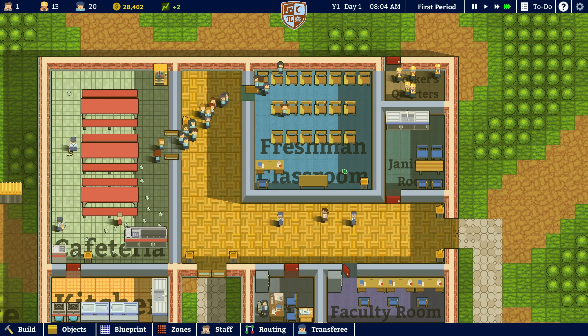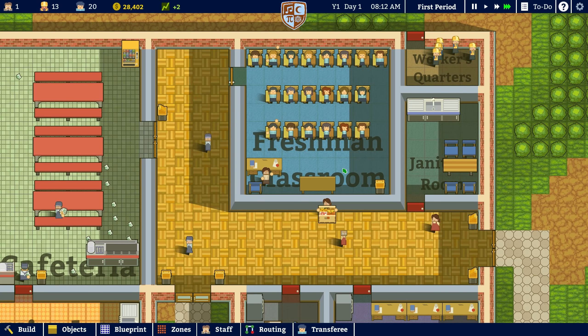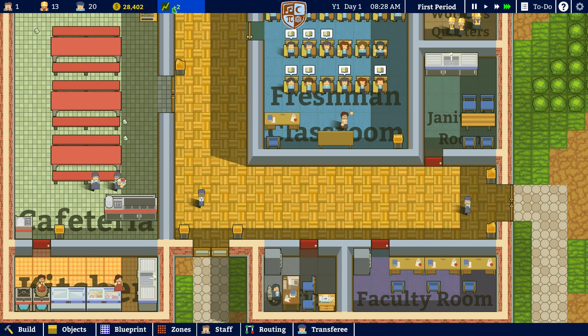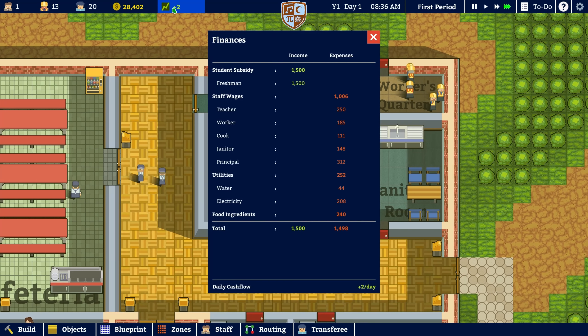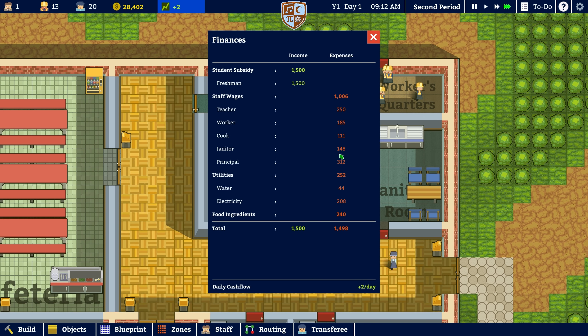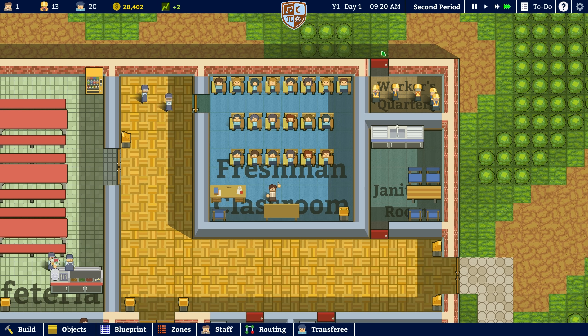So they're going to go to class. The teacher is going to teach them. But we are making, like, no money at all — we're spending a lot per day because of electricity and water — so basically we kind of need more students.